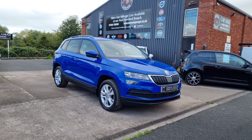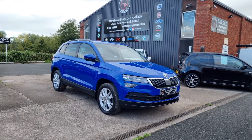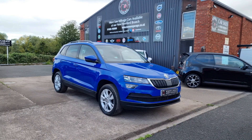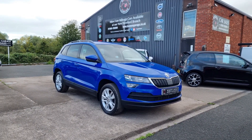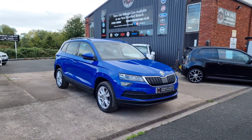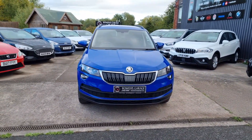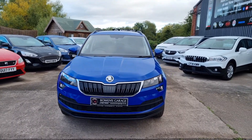Good morning ladies and gentlemen and welcome to Bowen's Garage. This is our latest arrival, a 2018 on an 18-plate Skoda Karoq. This is the 1.5 TSI petrol SE specification, five doors finished in energy blue, and it's covered just 27,000 miles. Have a good walk around this fantastic looking SUV from Skoda, the Karoq.